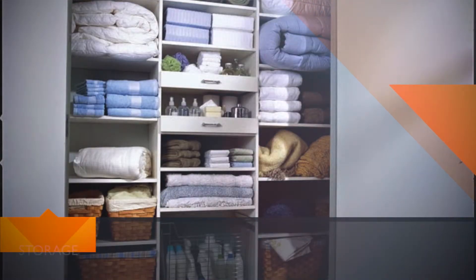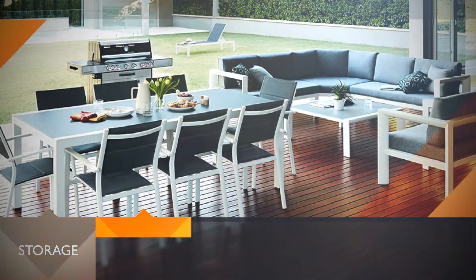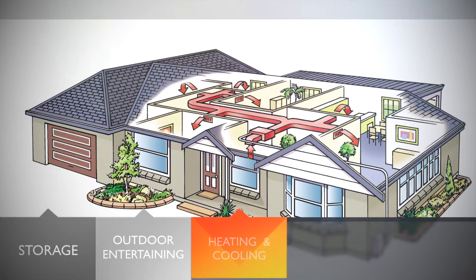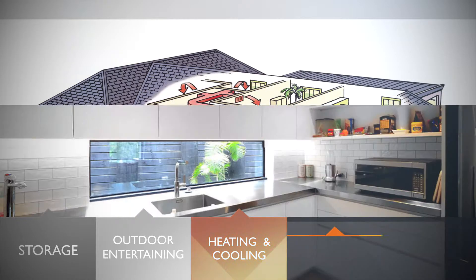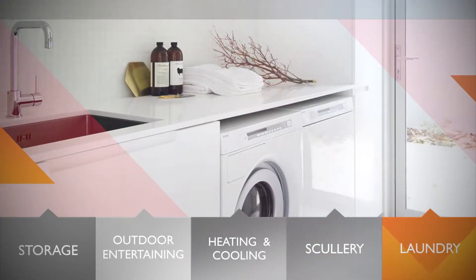Plenty of good usable storage space; a functional outdoor entertaining area; a heating and cooling system suitable for the layout of your house; a well-thought-out scullery or butler's pantry in your kitchen; and coming in at number one, a separate laundry room with plenty of usable working space and storage.